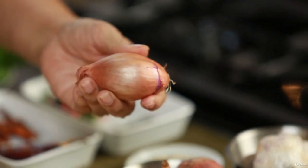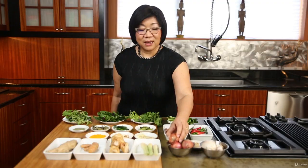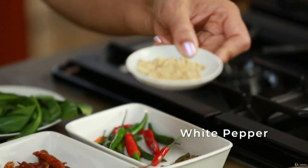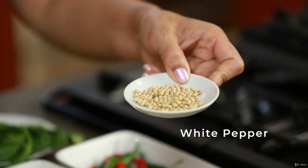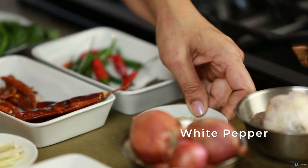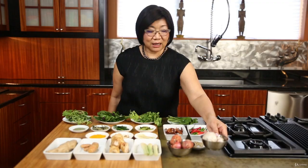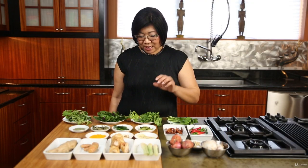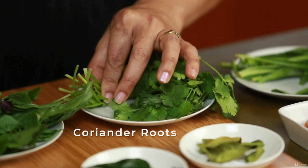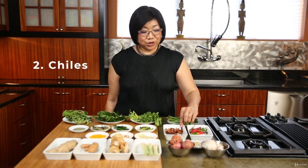Next we have white peppers. In Thai cooking we traditionally don't use black peppers — we use white peppers to make food spicy. Also, a very important ingredient in Thai marinade is probably what you've heard called the 'three amigos,' which in Thai is basically garlic, white peppers, and coriander roots. If you cannot find coriander root, you can use the stems.